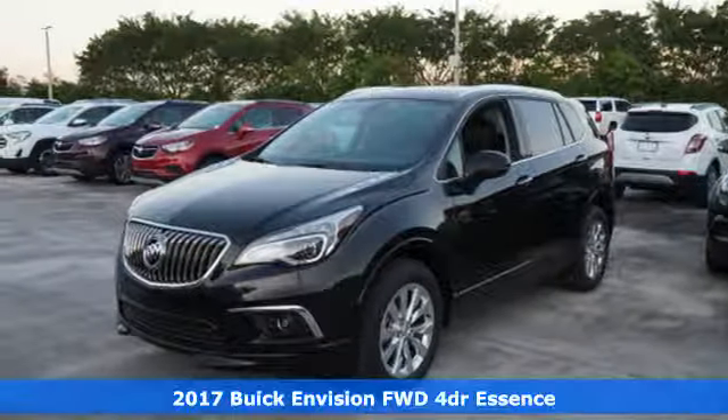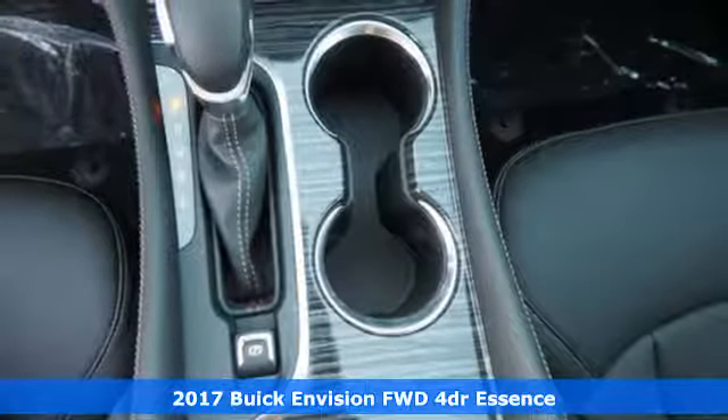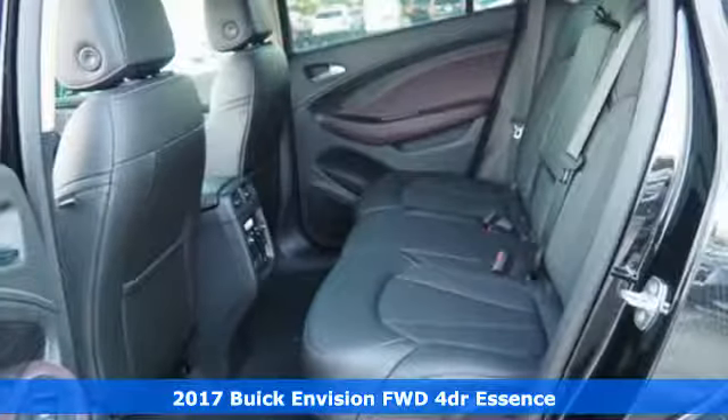Here's a 2017 Buick Envision. The bold, athletic looks are complemented by a features list replete with luxury and safety.